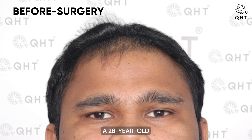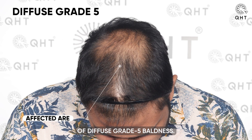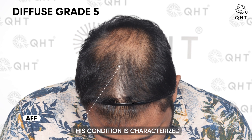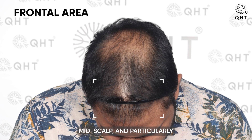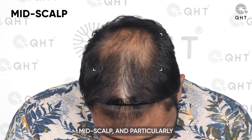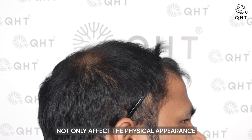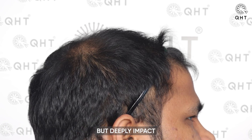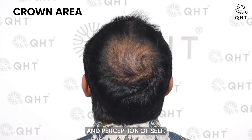Meet our patient, a 28-year-old individual facing the significant challenge of diffuse grade 5 baldness. This condition is characterized by a receding hairline, noticeable thinning in the frontal area, mid-scalp, and particularly severe thinning in the crown region. Such hair loss patterns not only affect physical appearance but deeply impact the patient's self-confidence and perception of self.